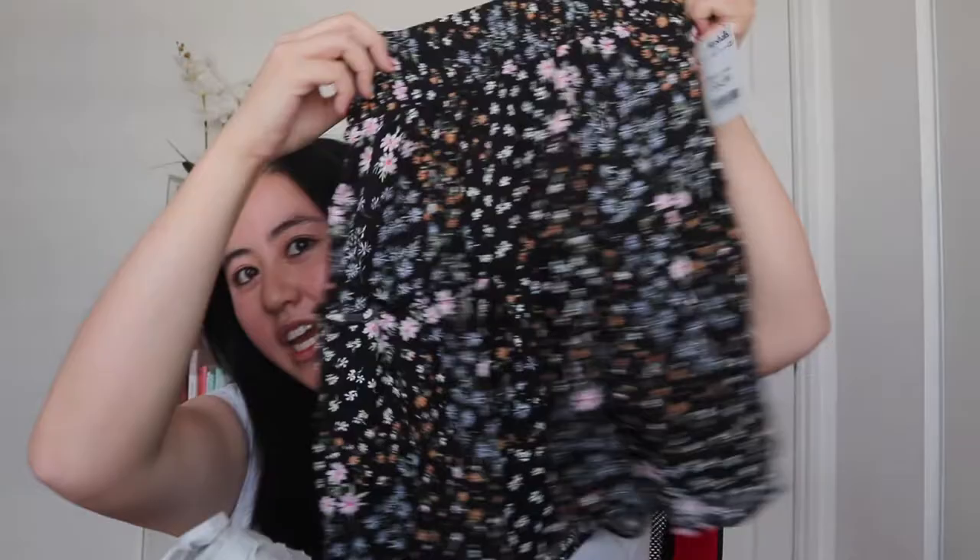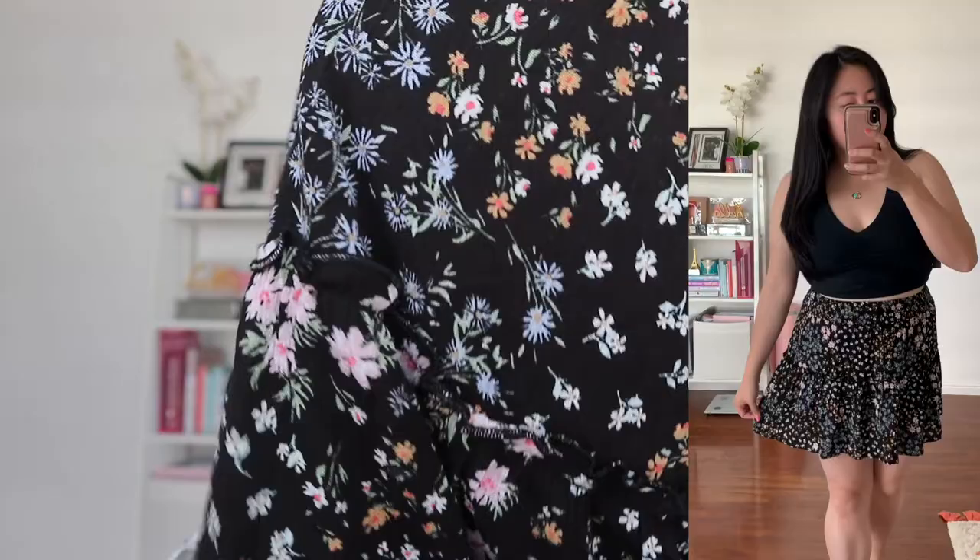The next thing that I got was actually given to me by Lily. She gave me this skirt and it's super cute. It has floral printing on it and it's a simple skirt I can wear with a cute black crop top or one of the sports bras that I got, and I think that would pair really nicely together.